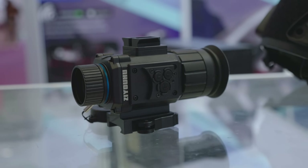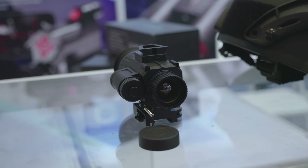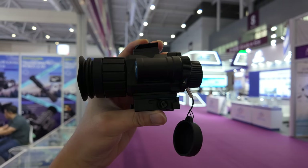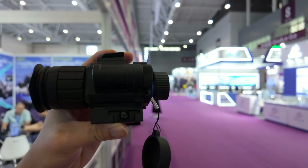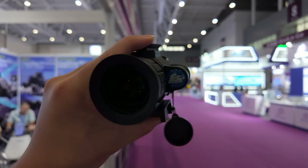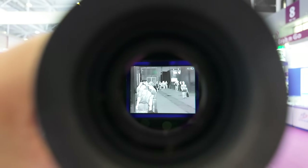For our last device highlight, we have the Ziyou Hu TU-120 — a 384x288 resolution thermal device with both a dovetail mount for head mounting and a Picatinny rail for weapon mounting. With an MSRP of just 7,000 yuan, this is perhaps one of the cheapest head-mountable night vision devices with 384x288 resolution available. That's all of it — thanks for watching.